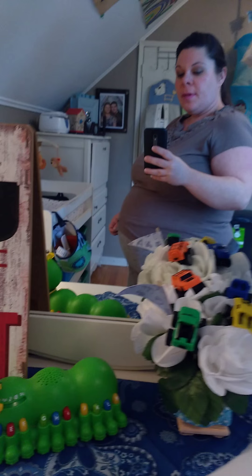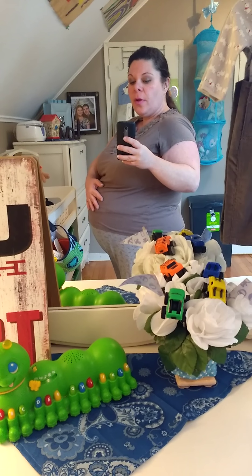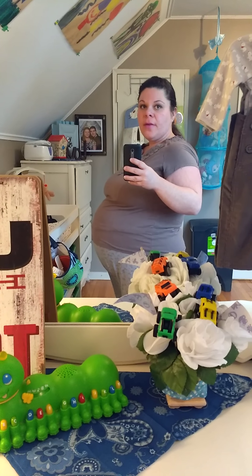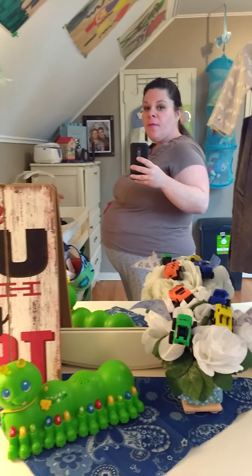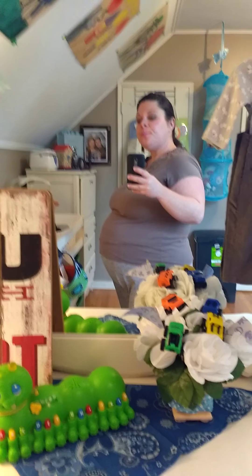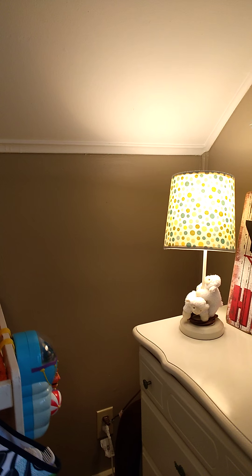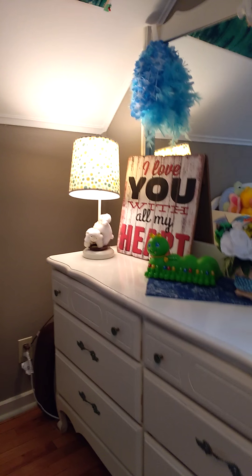I am 36 weeks pregnant and we are having our first baby boy. Our estimated due date is around February 14, but I'm pretty sure I'm going to be having the baby before I hit 40 weeks. I wanted to do this video for a very long time and I'm just going to go around the baby's room and discuss some of my favorite things.